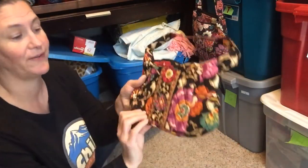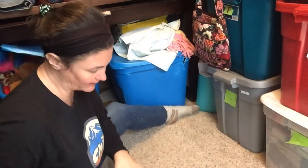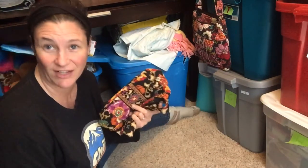This is another one of those Vera Bradley bags that a friend from church gave to me. I sold it for $13.65, and after fees and shipping my profit is $6.68 since I had no cost of goods.